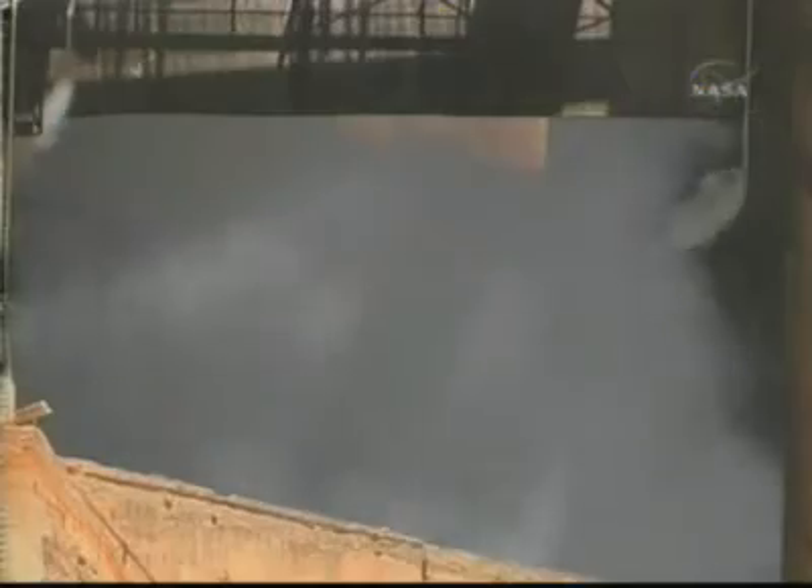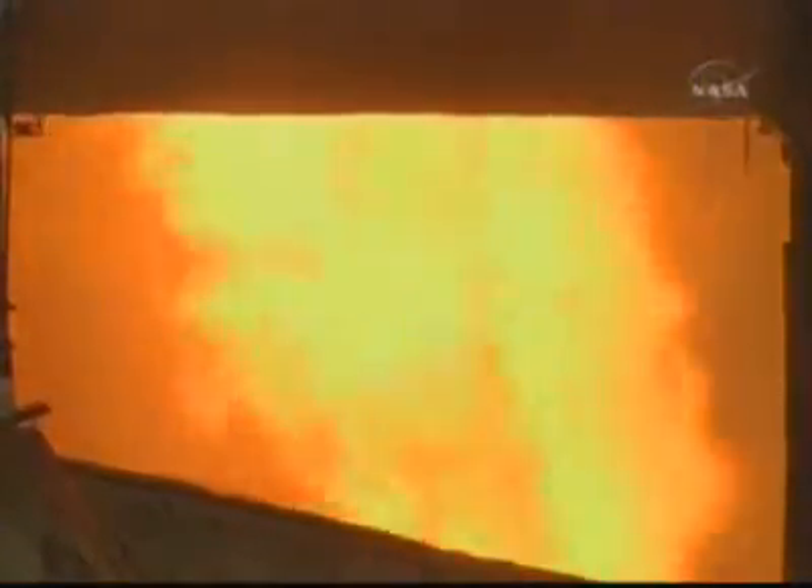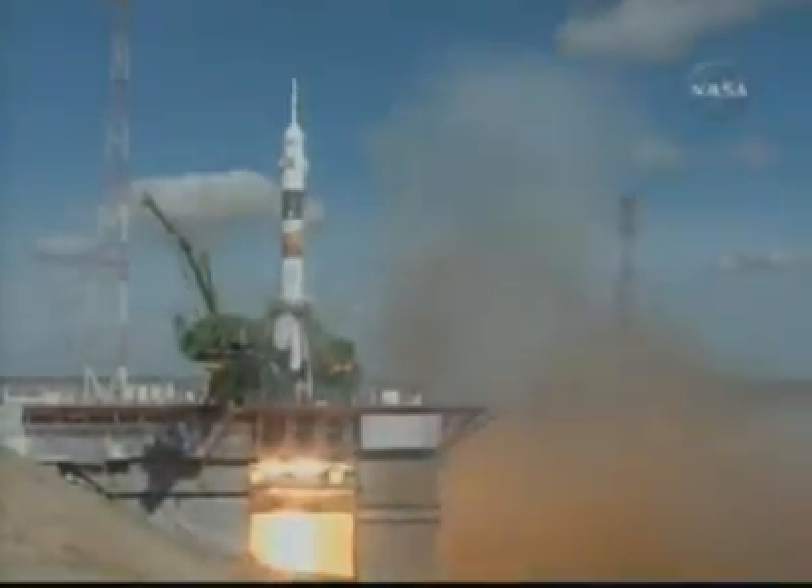T-minus 5, 4, 3, 2, 1. Prime and liftoff. First stage engines.